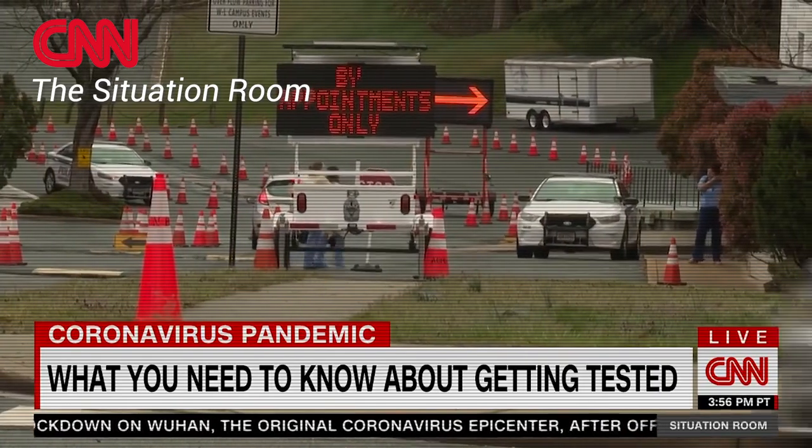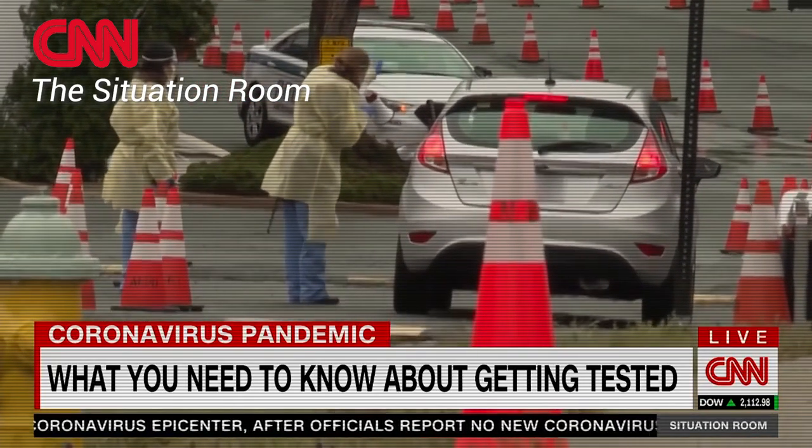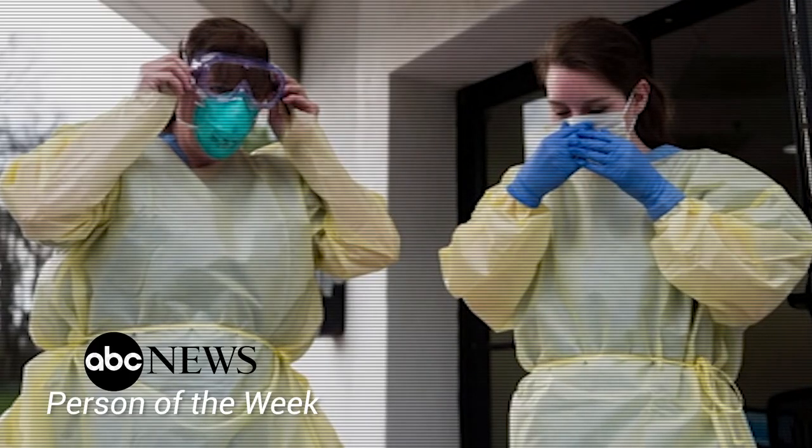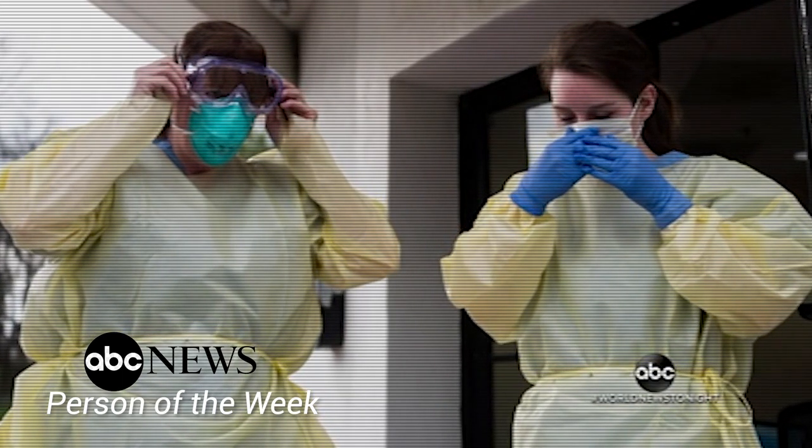In Arlington, Virginia, a well-protected technician approaches a car at a drive-through coronavirus test site. Today in Arlington, Virginia, putting on protective gear before that long line of cars, families waiting to be tested.